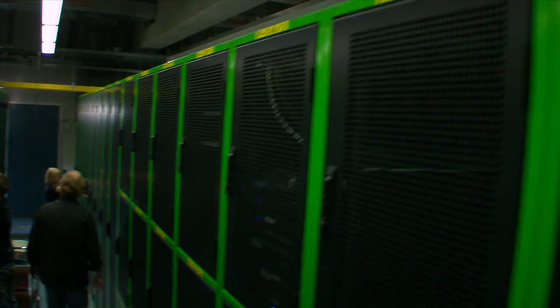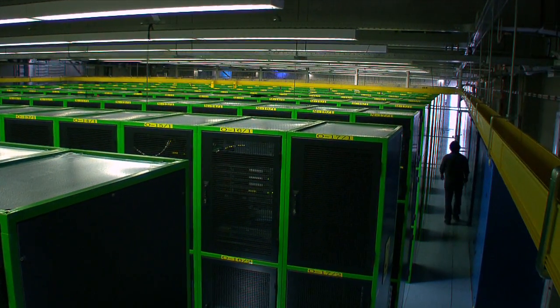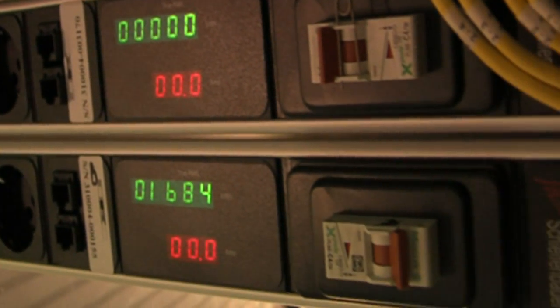We have various flat fee power plans. The power you consume can be read real-time from our power bars. These have fuses that can be controlled by the customer himself.